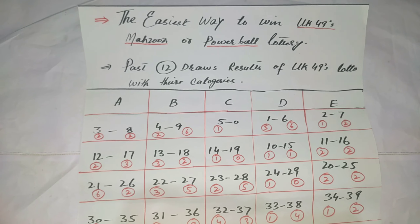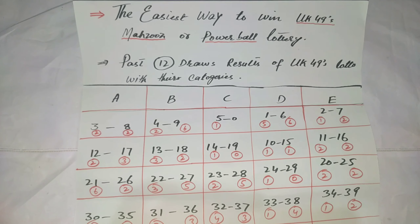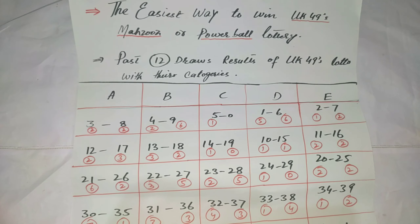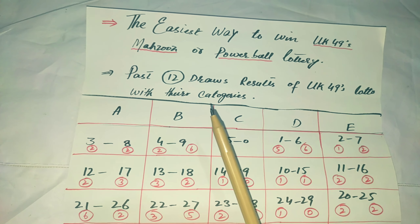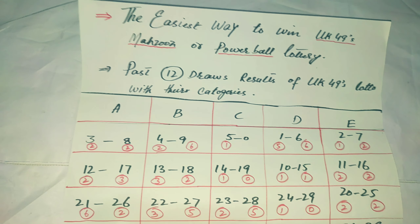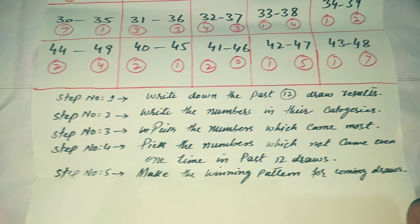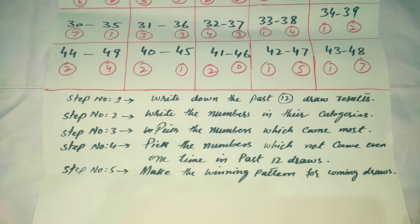Hi friends, anyone who wants to win should watch this video carefully and follow these simple steps. This trick is for 1 to 49 lotteries like UK49, Mehzuz, or any Powerball lottery in this world. These are the simple steps you should follow and you can change your life.